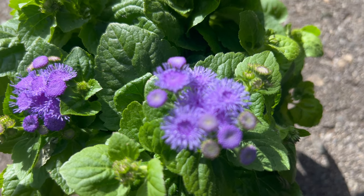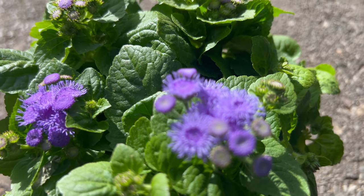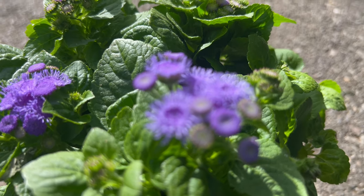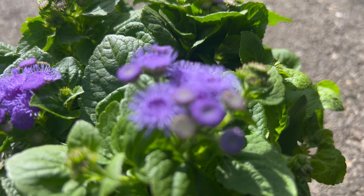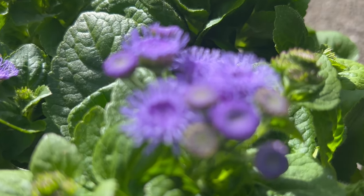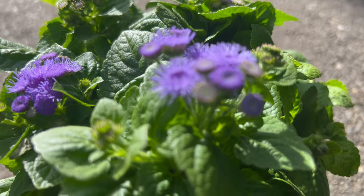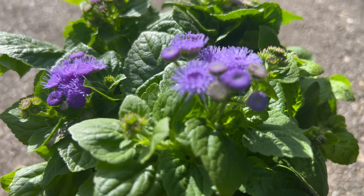Ageratum Aloha Blue thrives in full sun and partial shade and prefers well-drained soil with average moisture levels. It is relatively low maintenance and can tolerate a range of soil types, including sandy or clay soils. Regular watering is essential, especially during hot, dry weather, to keep the soil consistently moist. Deadheading spent blooms can promote continuous flowering throughout the growing season.